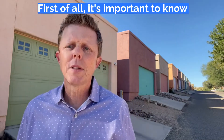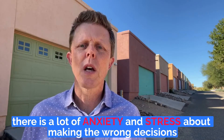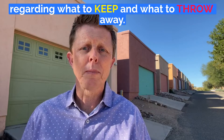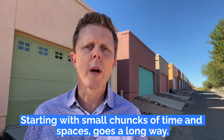First of all, it's important to know that there is anxiety and stress about making the wrong decisions regarding what to keep and what to throw away. Starting with small chunks of time and spaces goes a long way.